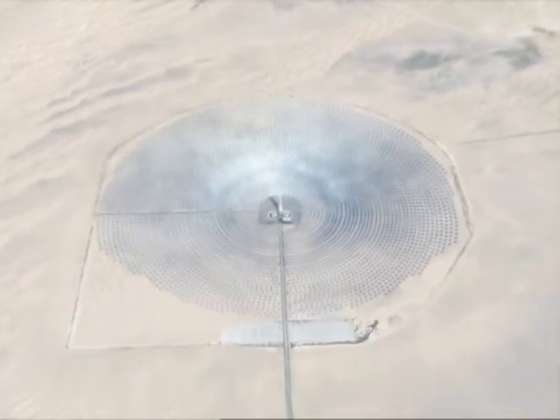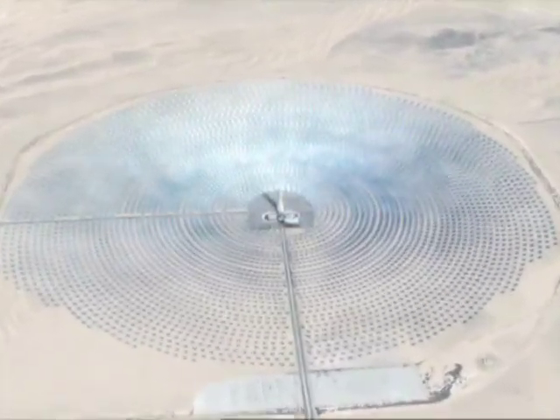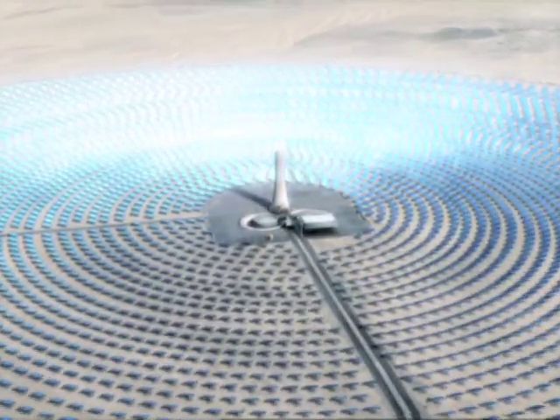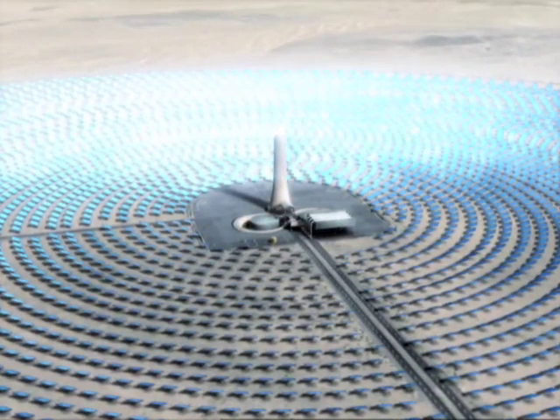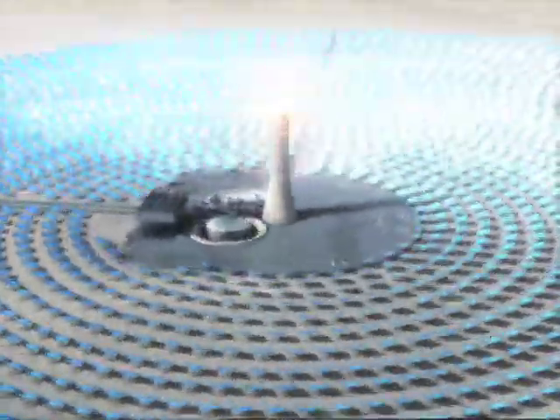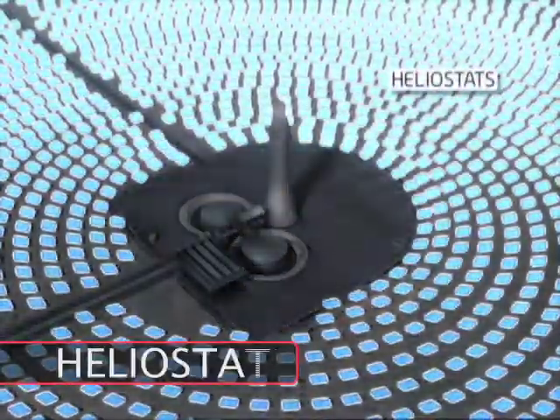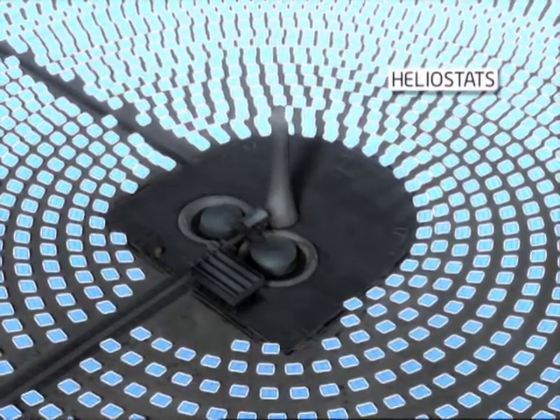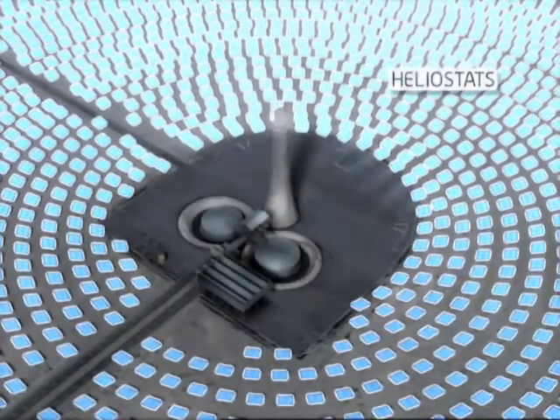How do the towers work? The towers heat molten salt. The salt is very efficient at both carrying heat and storing it, and even better, it is environmentally friendly. A field of tracking mirrors called heliostats reflect the sun's light to the focal point on a receiver mounted on a tower that is 600 feet tall.